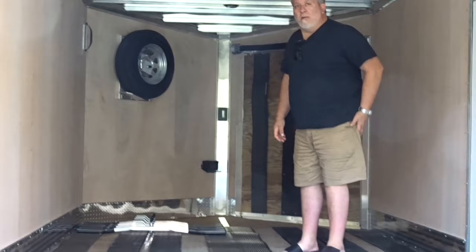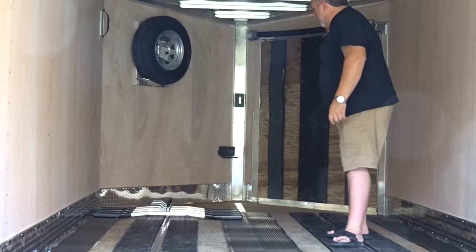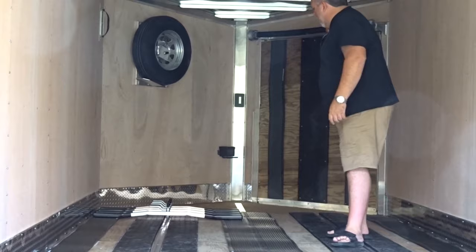I thought you didn't want the lighting. It comes with lighting — I didn't want it. This trailer's huge. Yeah. There's your spare — that's included.